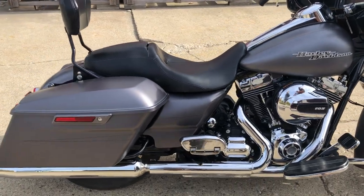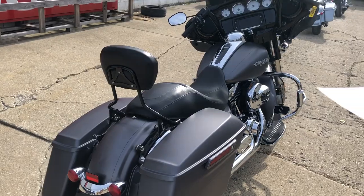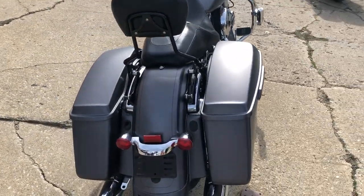It's certified, there is a warranty available. You got the oversized LED screen, Bluetooth stereo, navigation, security, highway pegs, quick detachable backrest. Good looking bike.